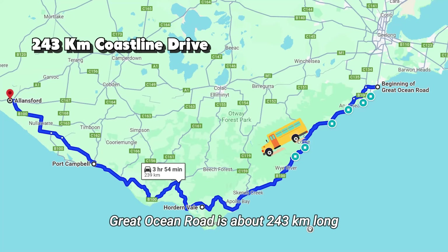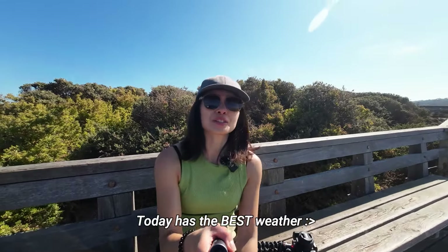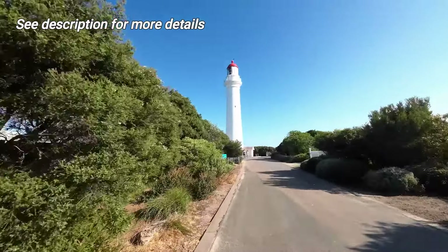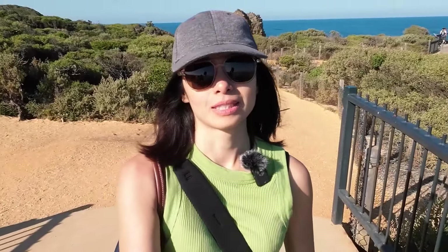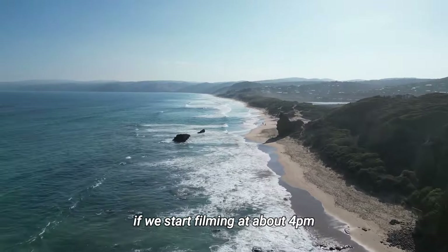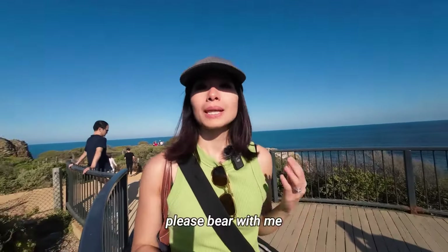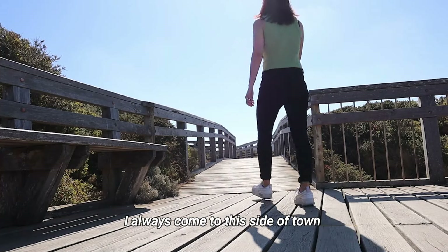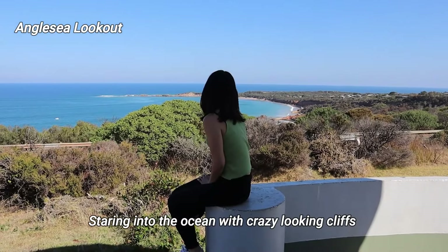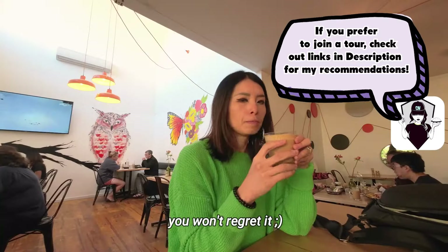Great Ocean Road is about 243 kilometers long but we only drove to Lorne today. Today has the best weather! Finally found a beautiful lookout. Sorry if the lighting of the shots is a bit harsh — I thought if we start filming at about 4 or so it would be a bit smoother, but the sun is still quite strong so please bear with me. I always come to this side of town whenever I want a chillaxing road trip. Staring into the ocean with crazy looking cliffs really does something to my soul. Come here around spring or summer, you won't regret it!